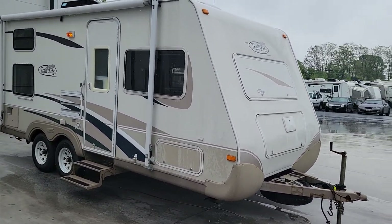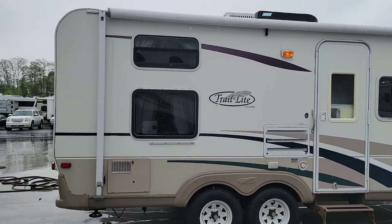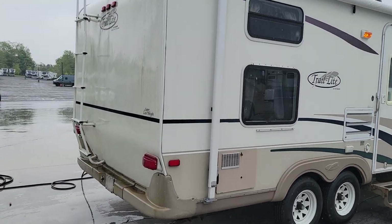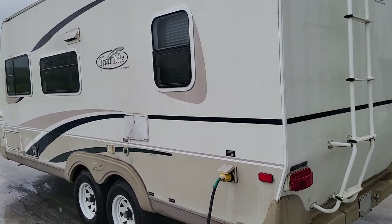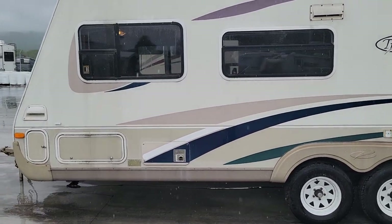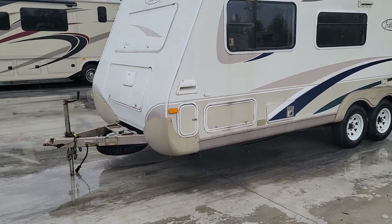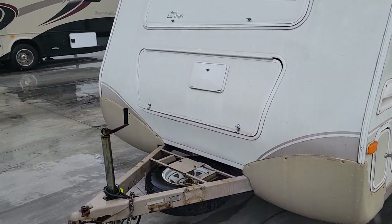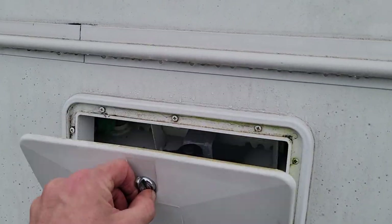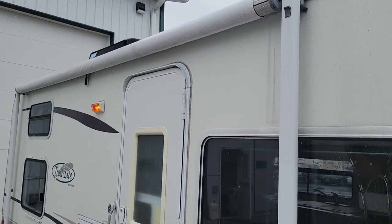Hey folks, this is Alex the eBay guy here at Beckley's RVs in Thurmont, Maryland. It's a nice rainy day but we're still taking trade-ins, and what just came in is this nice little Trail Light by Our Vision. Typically when you see these they're not near as well maintained as this one. It's a nice clean camper with a perfect layout for one, two, maybe even three people or a small family — technically a bunk model. You've got the door here to access your gas system, which does seem to work. I turned the water heater on, which held pressure, and the awning fabric looks to be in decent shape.